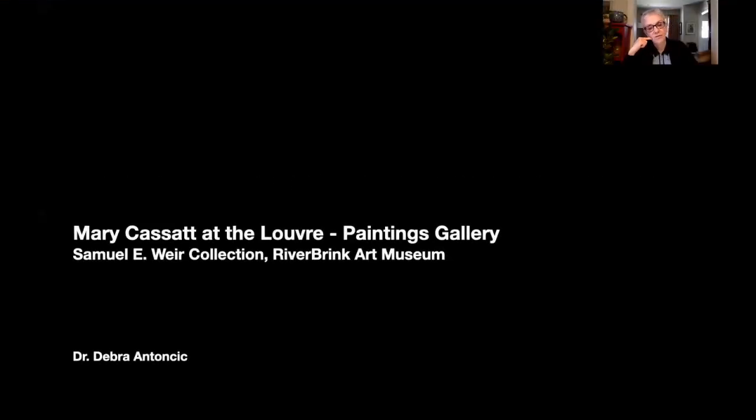Good morning and welcome to our first live version of We Are Wednesdays, a new feature exploring the permanent collection at Riverbrink. My name is Deborah Antonczyk and I'm the director curator at Riverbrink.